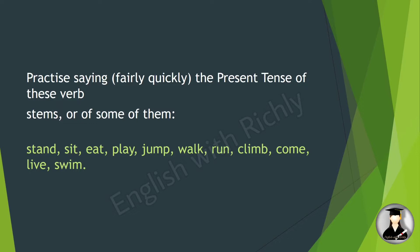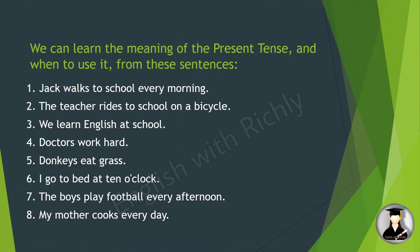This is the simple present tense. We can learn the meaning of the present tense and when to use it from these sentences. For example: 'Jack walks to school every morning.' Here 'walk' is the stem verb, and we form the simple present tense sentence from it. Jack walks to school every morning.